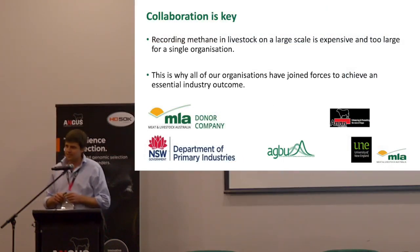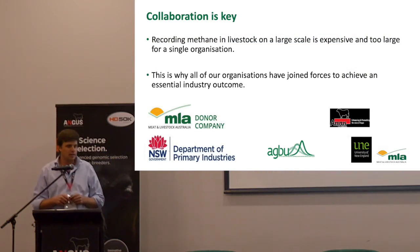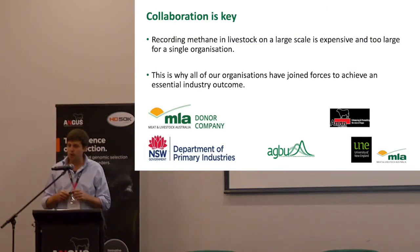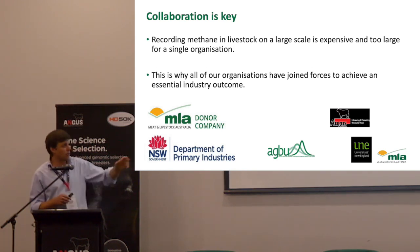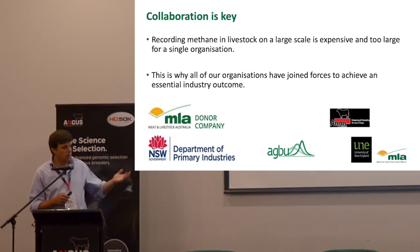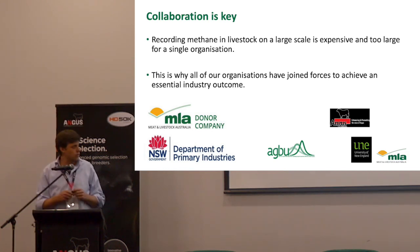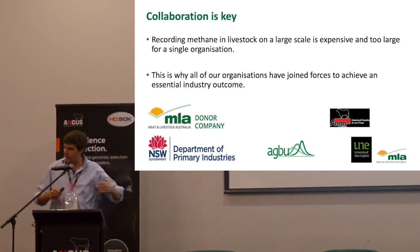Collaboration is key. This is not a cheap project, it's not an easy project, and it's not something I'd be comfortable doing by myself. It's been something where a group of people come together to share knowledge and share resources to try and do a really good job. The main funders of this work are MLA, New South Wales DPI, Angus Australia, and UNE, with AGBU doing a lot of work later on in the project.